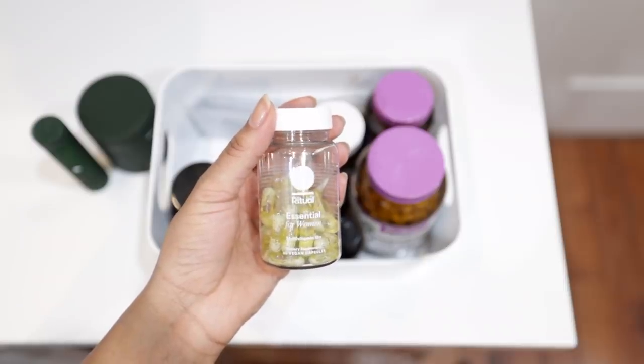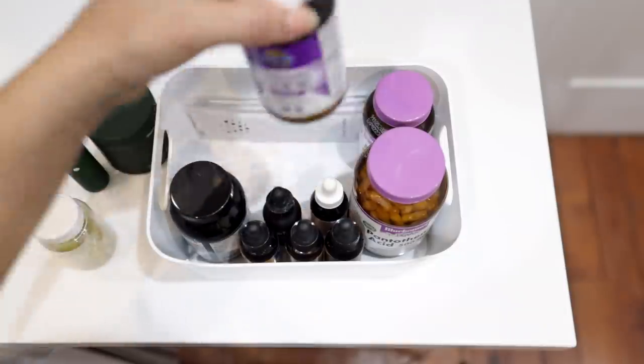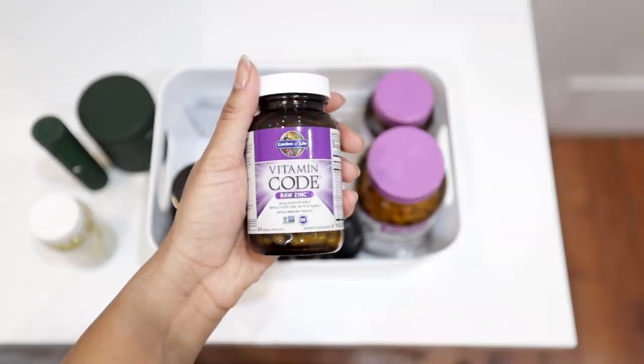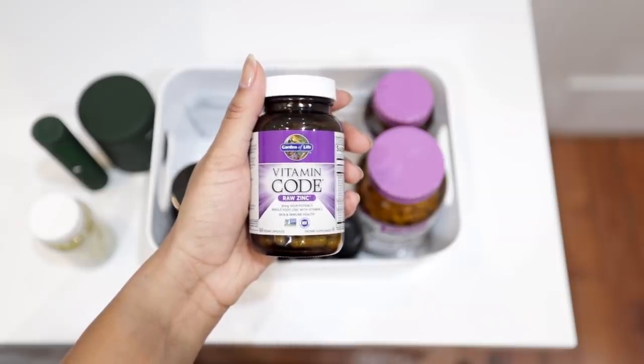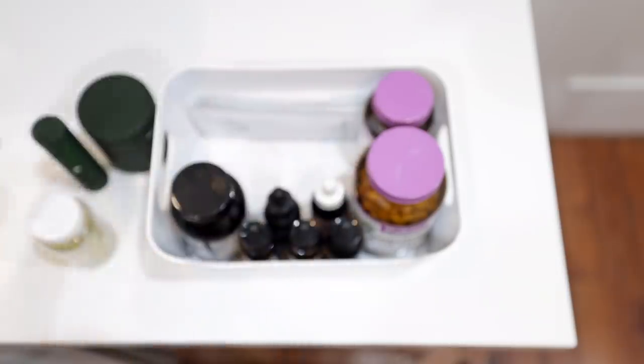Then there's my daily multi, which you guys have seen me talk about in my 'what I eat in a day' video. I'm kind of testing a theory, so I have an individual iron supplement, but I'm not necessarily taking it since the multi already has my daily serving. It's just sitting there ready — it was probably on sale so I figured I'd get it now.